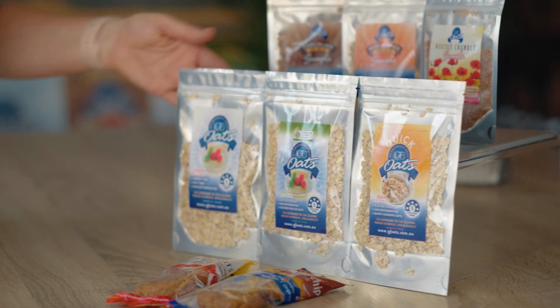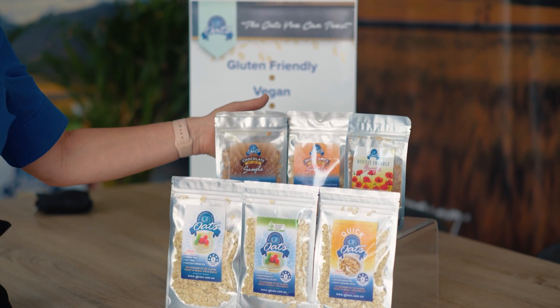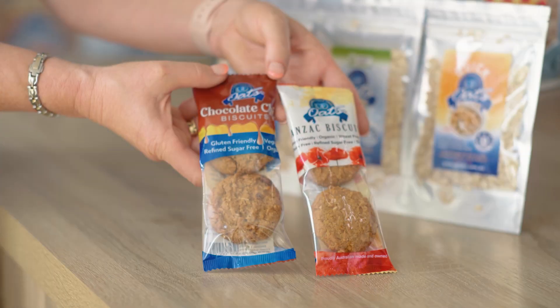Let me show you what's in our pack. We have one of each of our signature range of GF Oats, one of each of our muesli blends, a biscuit crumble, and a snack pack of our Anzac biscuits and our choc-chip.